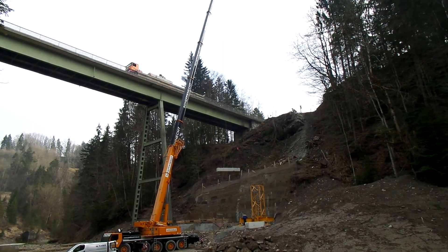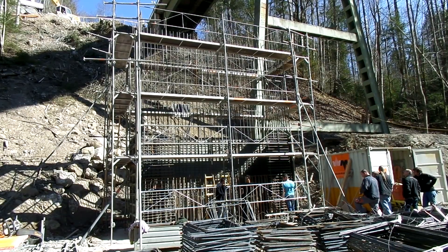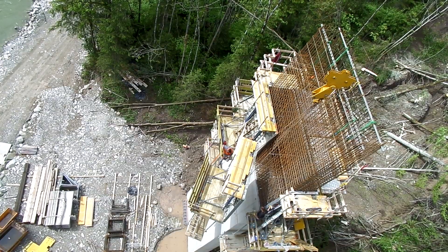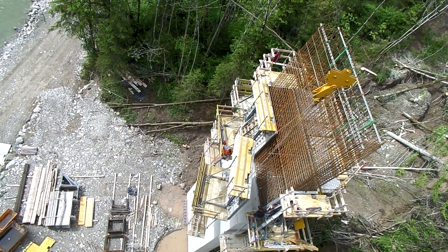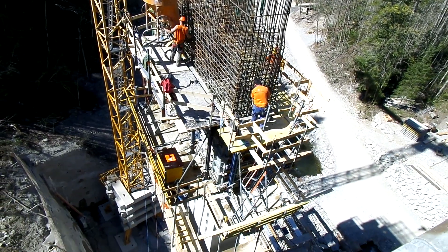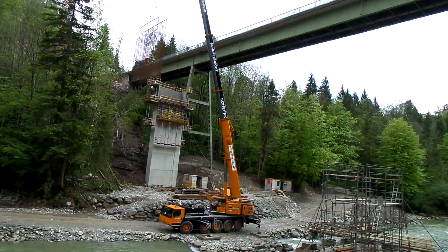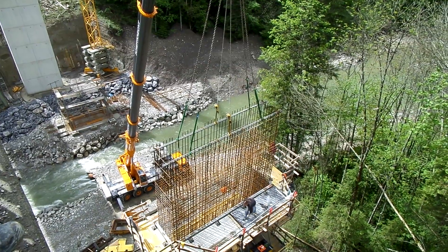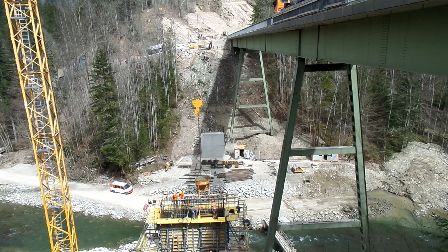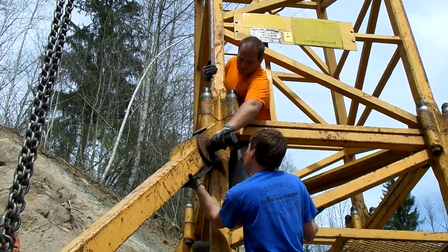In March 2014, a construction crane will be installed at the Doran pier. Afterwards, the concreting work will be started. The construction of the piers, which are over 30 meters high, will begin. Climbing formwork will be used for this. After the concreting process, the unguided formwork is completely separated from the structure and hooked back in by crane during the next concreting section. Thus, on average, a section can be concreted every second day.